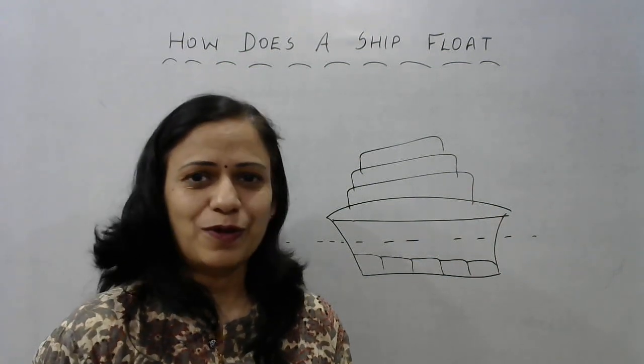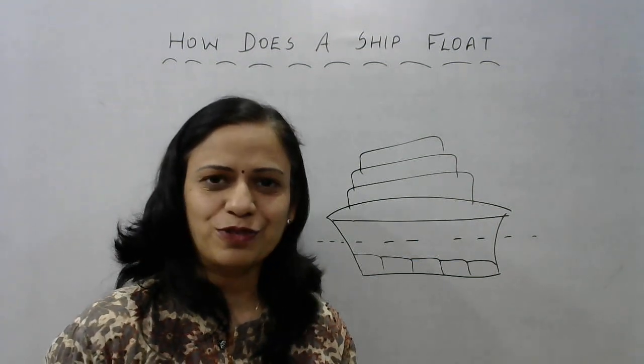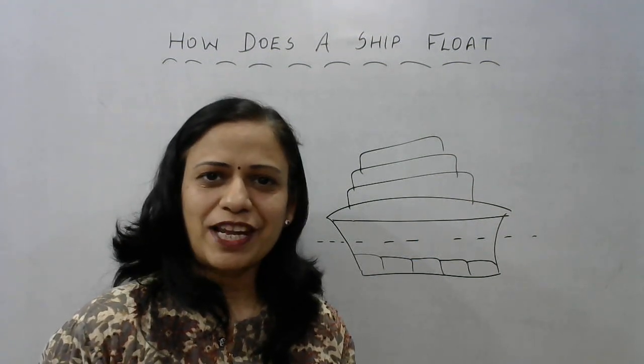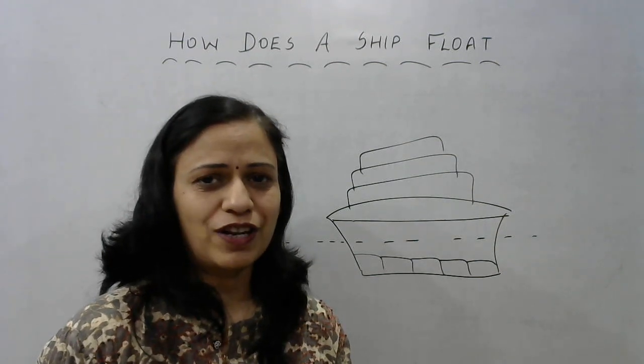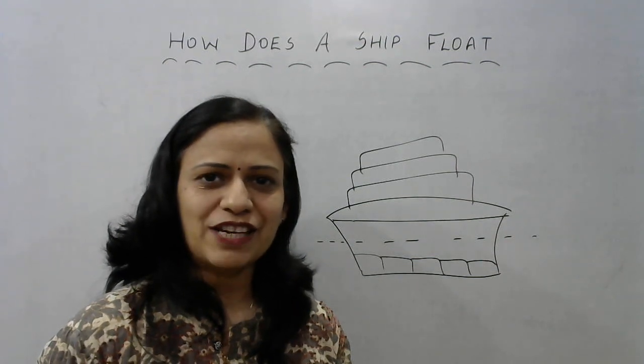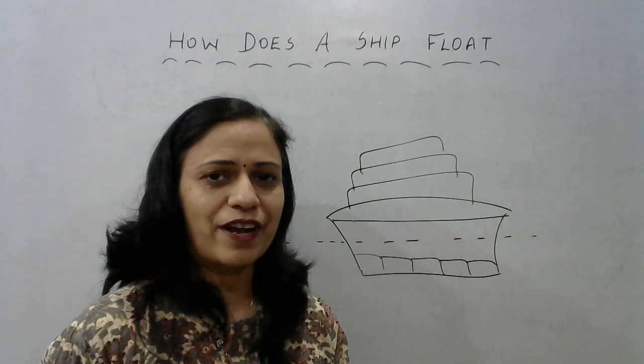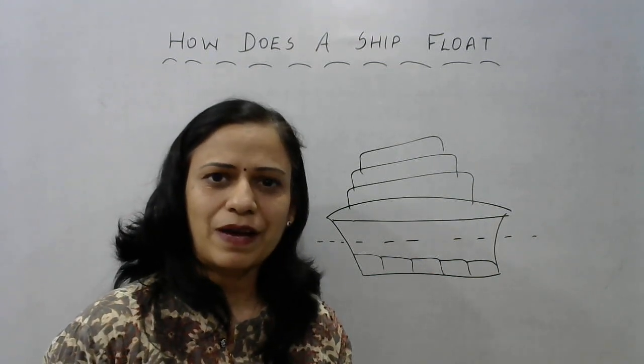I hope now you know why ships don't sink in water and, in spite of being so big, huge, and heavy, they still manage to stay afloat. Thanks for joining me. If you found this video useful, don't forget to hit the like button, subscribe to our channel for more informative videos, and hit the bell icon for regular notifications about upcoming videos.